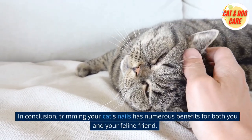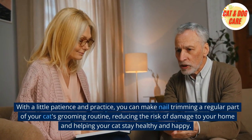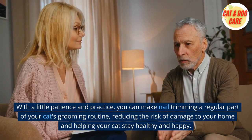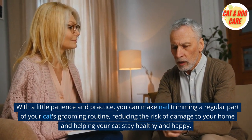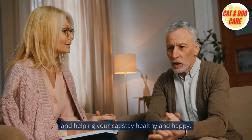In conclusion, trimming your cat's nails has numerous benefits for both you and your feline friend. With a little patience and practice, you can make nail trimming a regular part of your cat's grooming routine, reducing the risk of damage to your home and helping your cat stay healthy and happy.